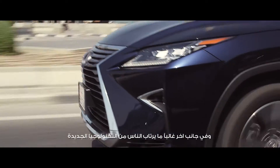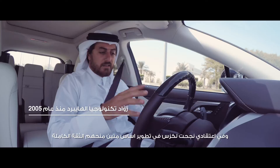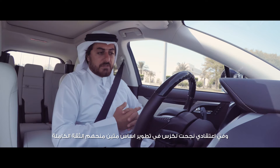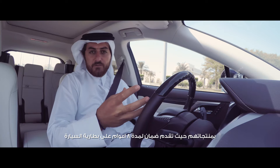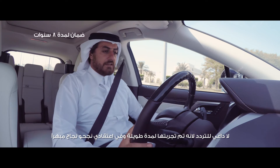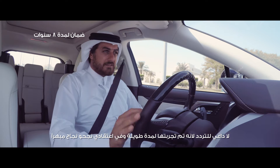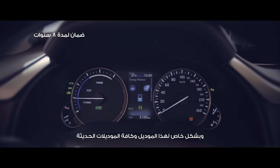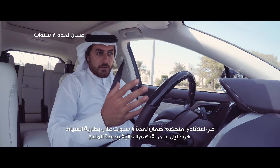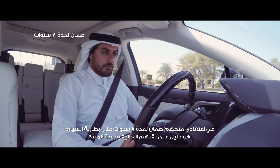People usually get scared with new technologies, but I think Lexus have developed a quite solid system. They're very confident and they even give you an eight-year warranty on the battery, so there's no fear of any failure. They've been testing this for so long and I think they've perfected it, especially on this model and all the other recent models. An eight-year warranty on a battery is a sign of confidence.